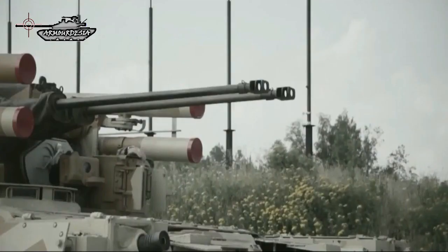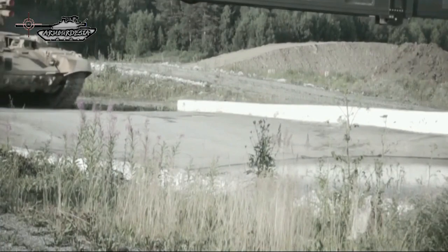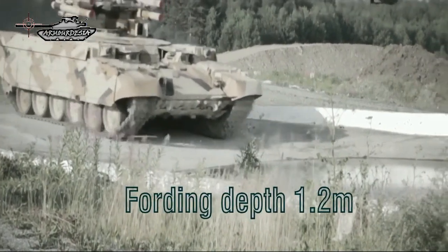The vehicle can cross a vertical step of 850mm, a trench of 2.8m, and has a fording depth of 1.2m without preparation.